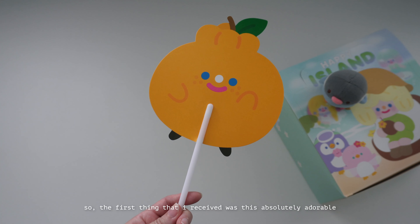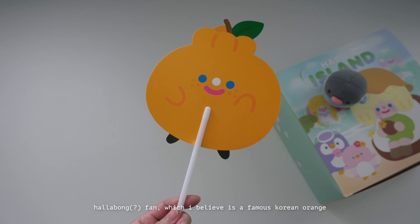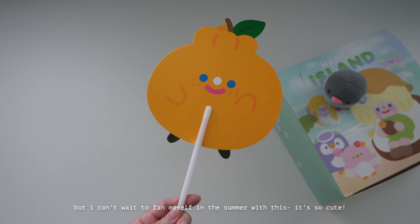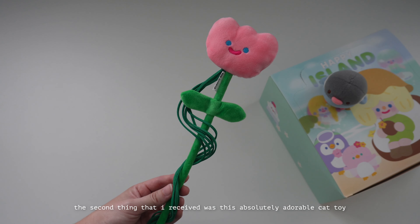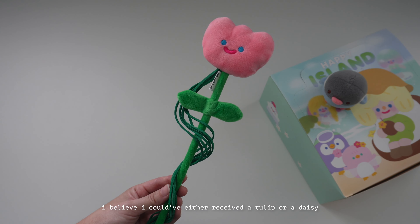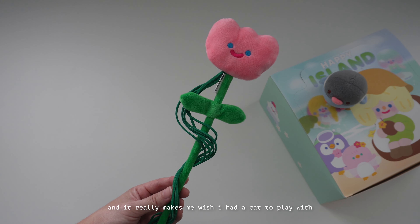The first thing I received was this absolutely adorable halobong fan, which I believe is a famous Korean orange that is special to Jeju Island. I can't wait to fan myself off in the summer with this — it's so cute. The second thing I received was this absolutely adorable cat toy. I believe I could have received either a tulip or a daisy, and in this case I received the tulip. It makes me really wish I had a cat to play with.